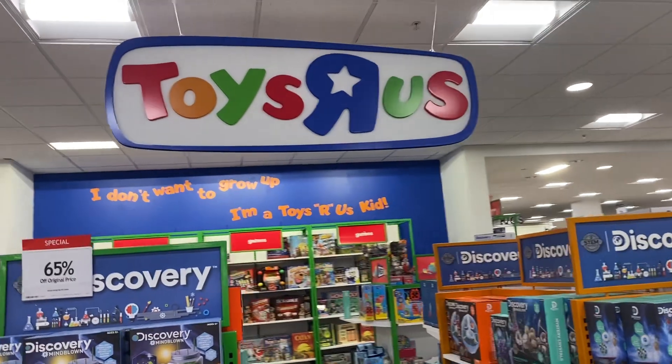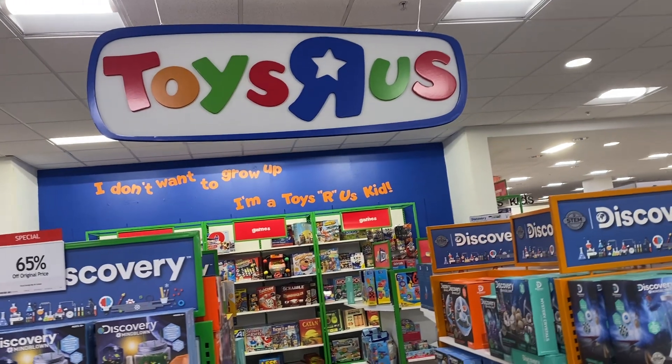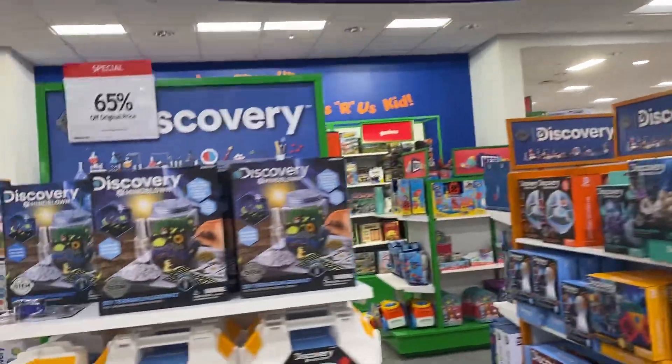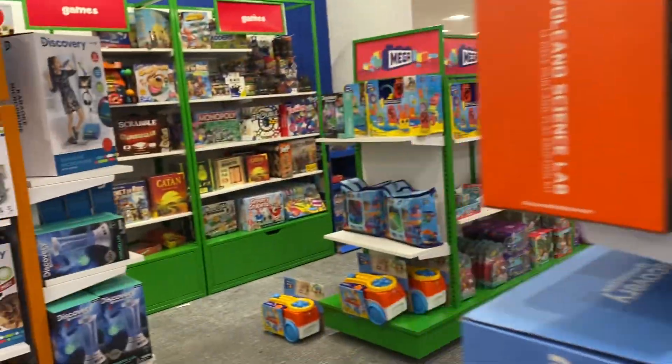I am in Toys R Us in Macy's in Boca Town Center Mall in Florida and we're going to look at some of the toys they have. So they have a bunch of Discovery toys — the old Discovery toy science collection.